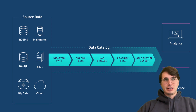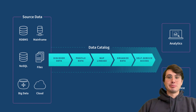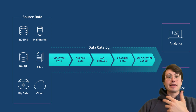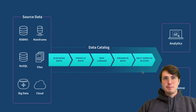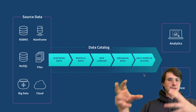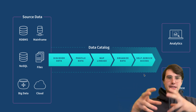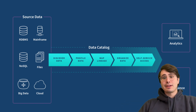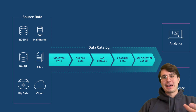Next is search and discovery — organizing your data and making it searchable. A key function of a data catalog is its searchability: users search for data sets using filters, keywords, and natural language queries, and the catalog displays relevant results with metadata descriptions and usage history. The fifth step is data governance and access control — integrating with your existing governance frameworks, SSO provider, and identity providers to enforce policies on who can access, modify, or share data, supporting role-based access control and policy enforcement to maintain security and compliance.